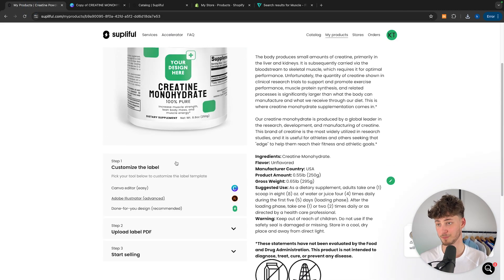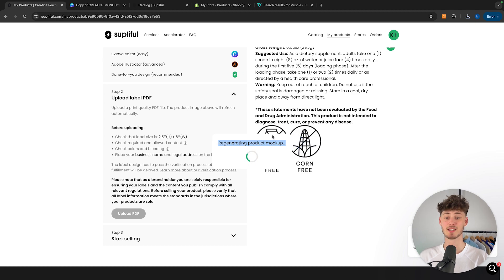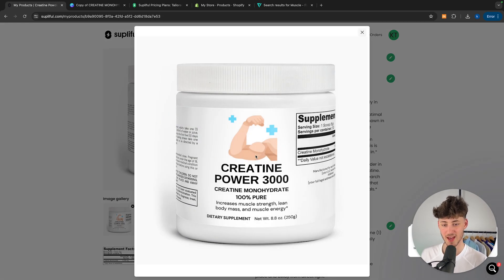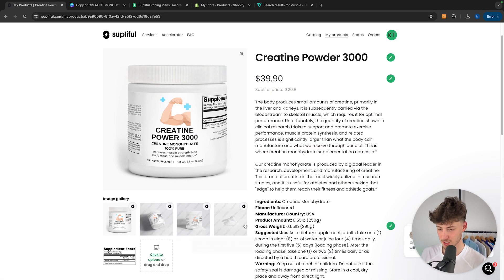We can now head back to our actual Supplyful dashboard and upload the label of our product. After uploading, it is going to regenerate the product mockups so that we can use them for our own product with our own design. The mockups generally look great and you are going to have the design on there in a realistic way. However, as you can see for these mockups we are actually going to have the Supplyful branding, and to use them we would have to go for a paid plan.